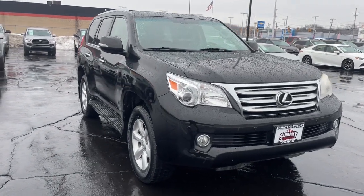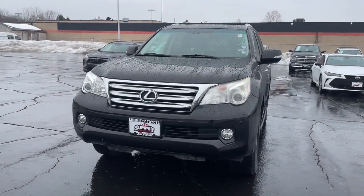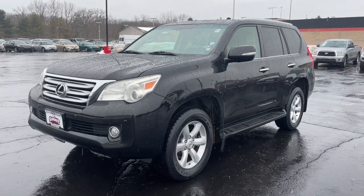Looking for your dream car? It could be the 2011 Lexus GX. With less than 110,000 miles on the odometer, this vehicle stands out from the rest.